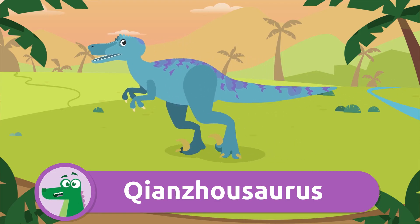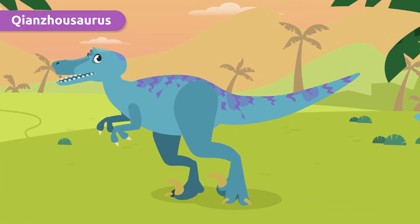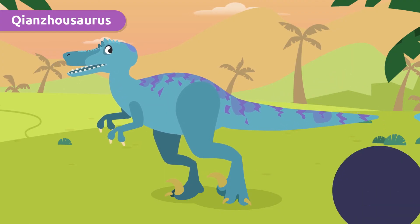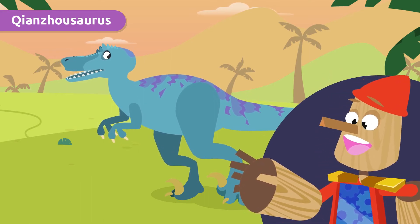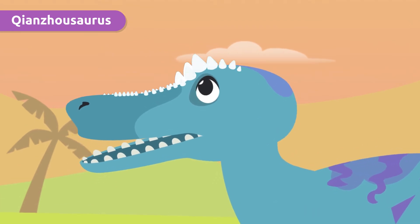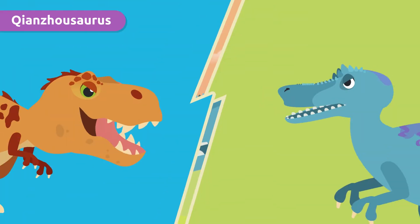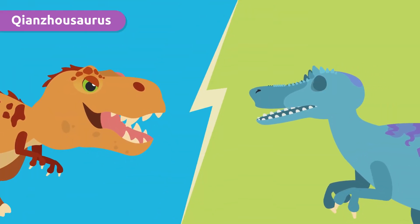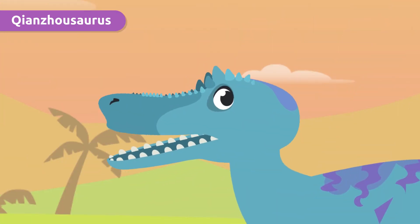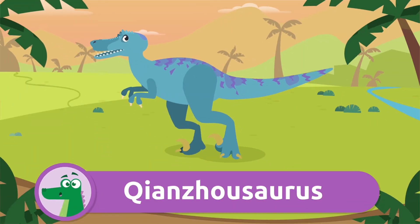This is the Qianzhousaurus! What a long and difficult name to pronounce, but it's known as Pinocchio Rex. It's clear why, isn't it? It's because of its elongated head and this small row of horns on its nose. Don't let its nickname fool you — it was as ferocious as its cousin the T-Rex. Look at all those teeth, so scary!